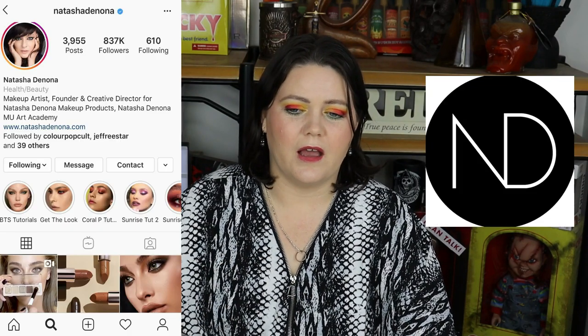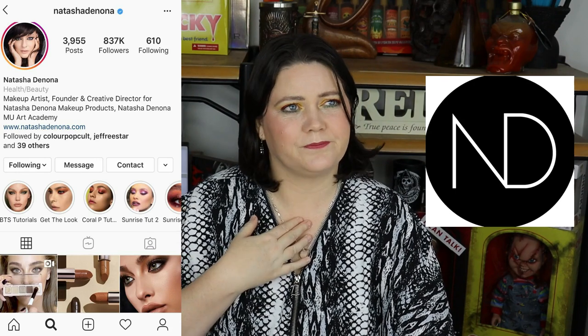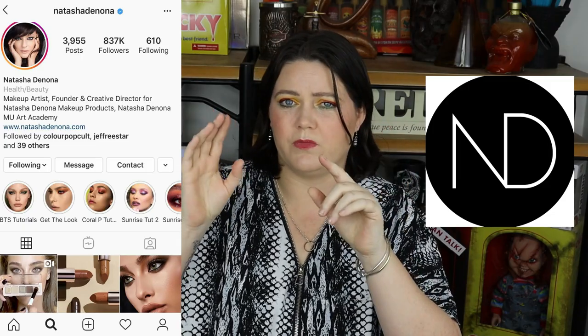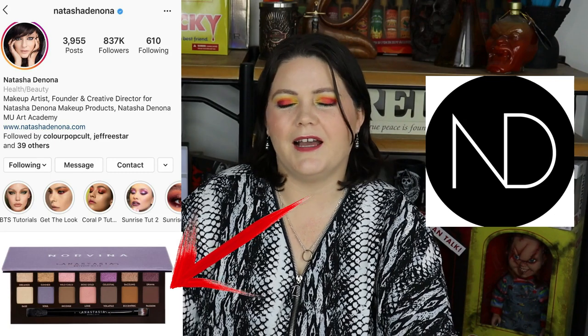Some other things — Natasha Denona, for example. I want their Norvina palette — not the big set of three volumes, just the little one. I absolutely love purple and I do want to try Natasha Denona's formula, so this is probably the one I'd pick up to try. That's something I really want to dabble with this year.